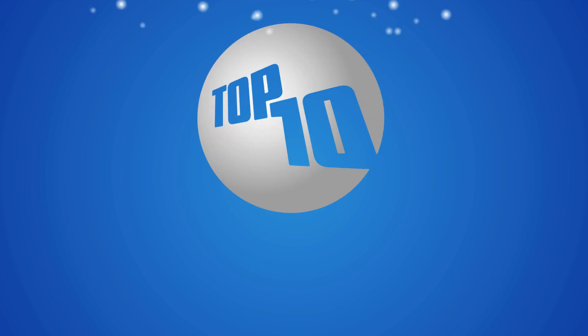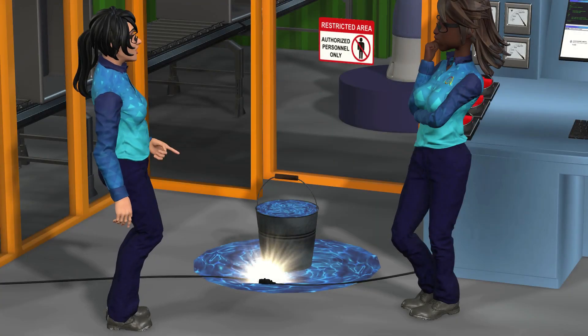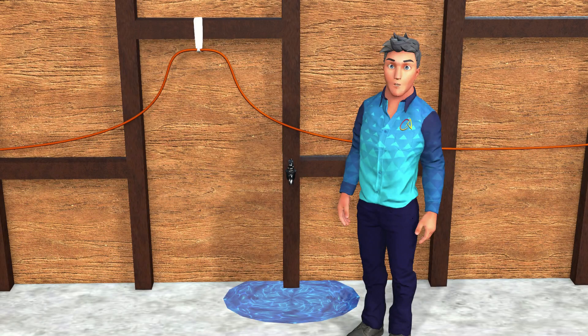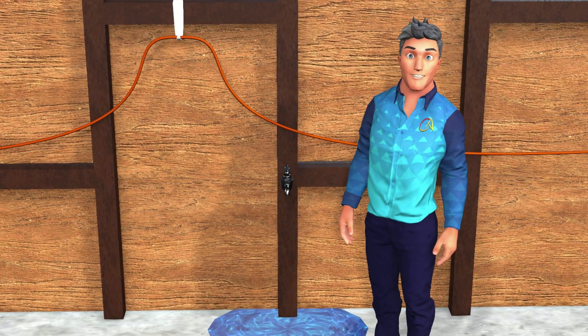Tip 3: Keep electrical equipment dry. Water and electricity are a deadly combination. Use appropriately rated extension cords and equipment in wet environments, and always work in dry conditions whenever possible.